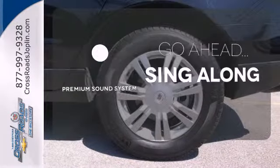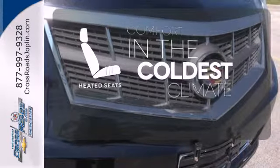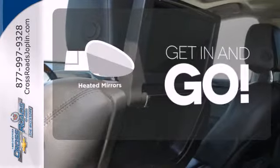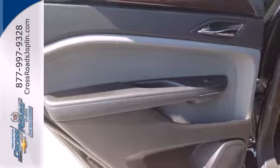Let your music envelop the cabin with the Bose sound system. The heated seats keep you comfortable no matter how cold it is. Heated mirrors improve visibility in frosty weather.